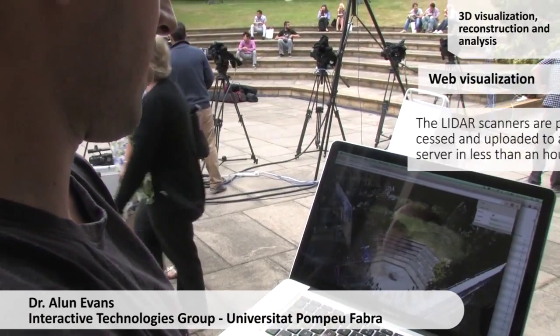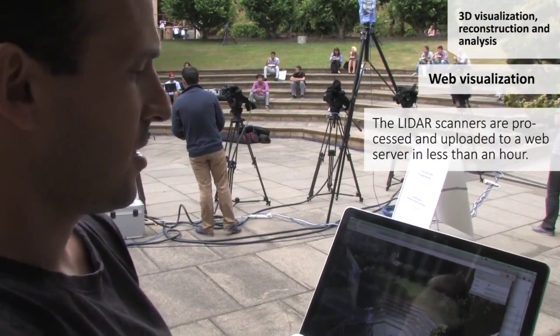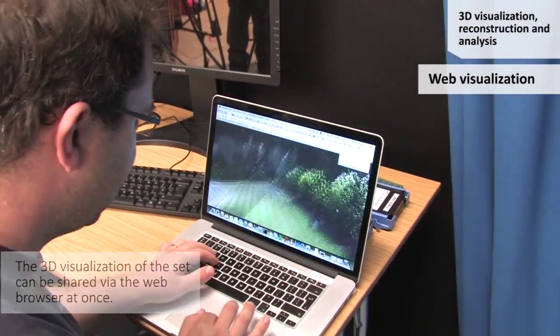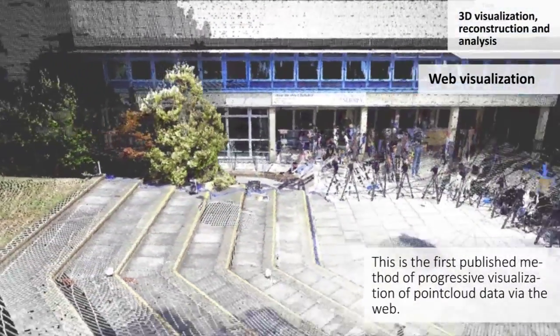We're looking at a web rendering of the LiDAR scan, which was taken about half an hour ago. Hansung from the University of Surrey just processed it and registered it, and then dumped it into a point cloud. You can see it's downloading more high-resolution data — it's about 2.5 million points.